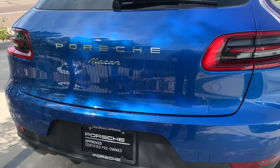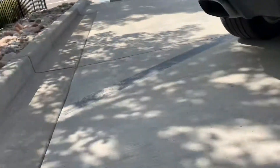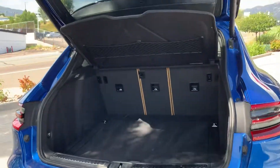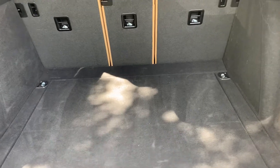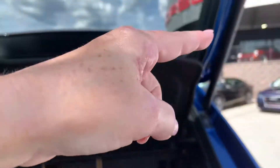Let me go ahead and open up the back trunk for you so we can get a look at the back. We do have a beautiful two-tone interior — you can get a glimpse of it here. It's nice and dark where it needs to be. The carpet in the back of the seats is really nice. You've got a nice cargo cover right here that's really easy to pop down.